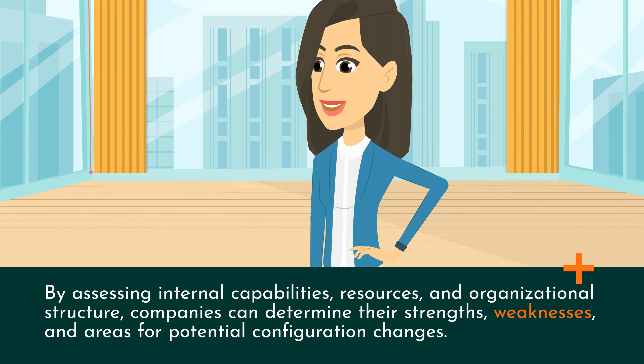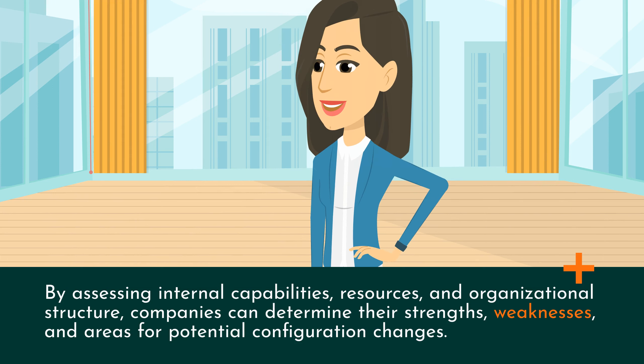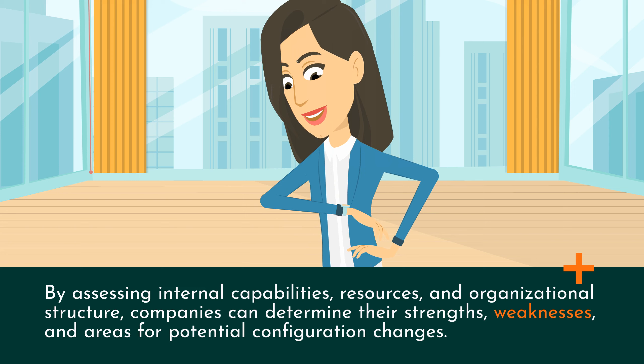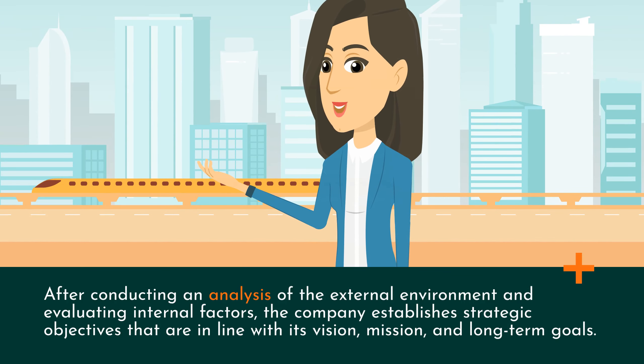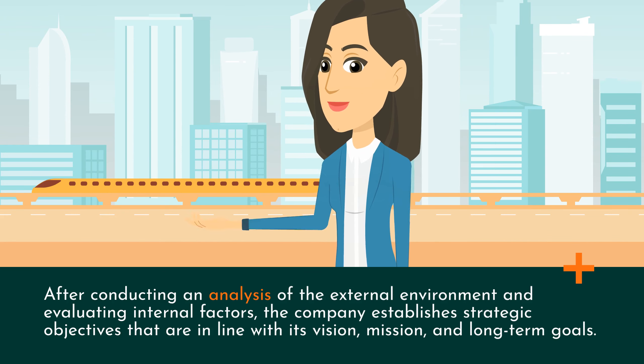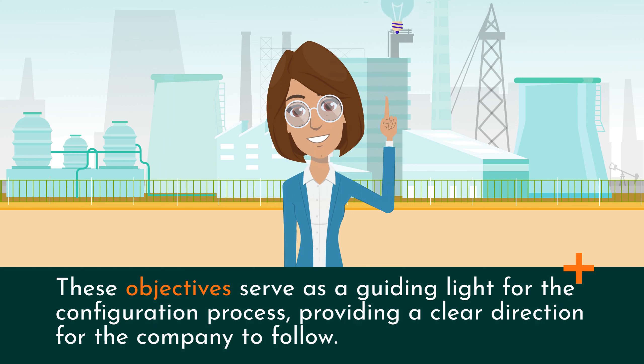By assessing internal capabilities, resources, and organizational structure, companies can determine their strengths, weaknesses, and areas for potential configuration changes. After conducting an analysis of the external environment and evaluating internal factors, the company establishes strategic objectives that are in line with its vision, mission, and long-term goals. These objectives serve as a guiding light for the configuration process, providing a clear direction for the company to follow.